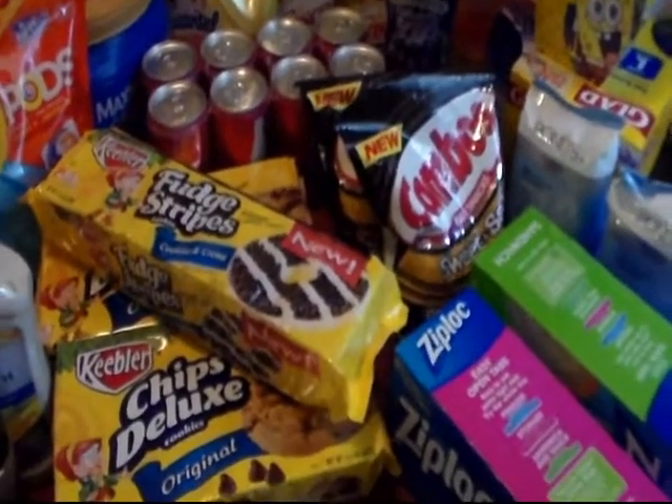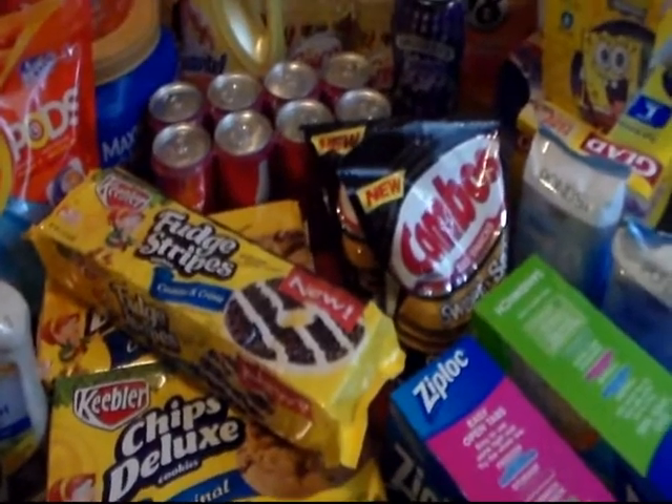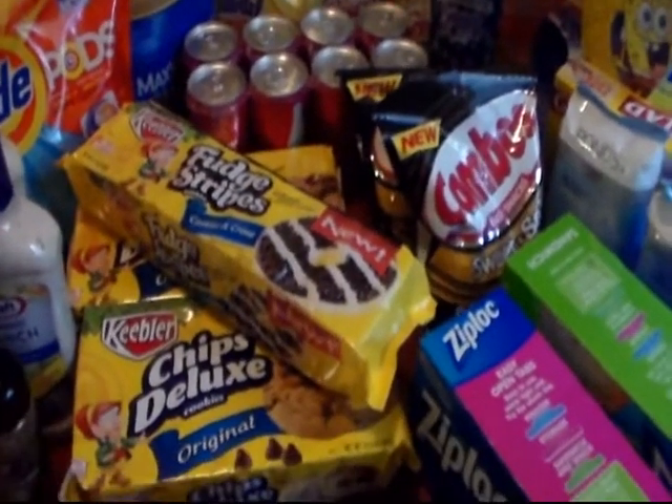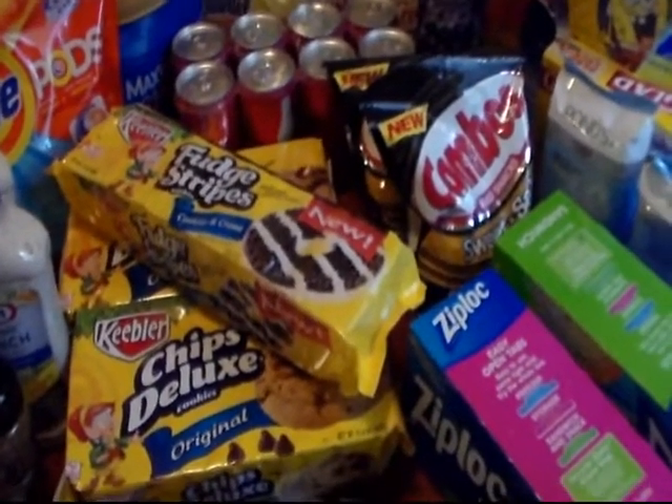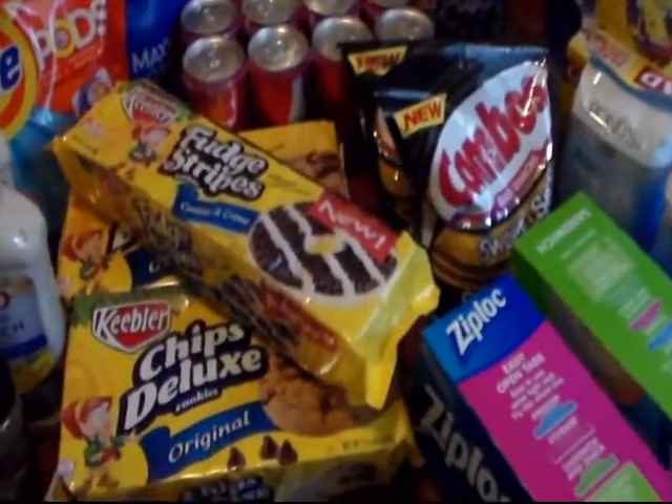Today is Saturday, August the 8th of 2015. Kroger is having their buy five participating items and you save five dollars. Stack a coupon on top of that and you've got some excellent savings.